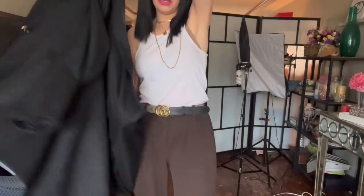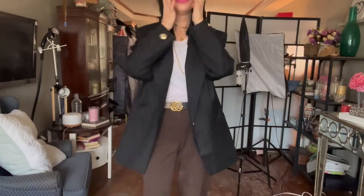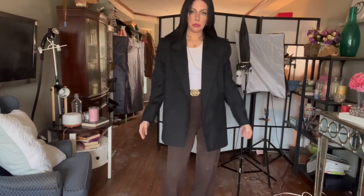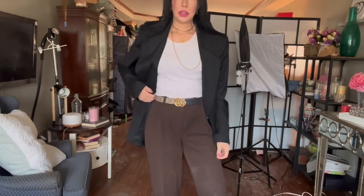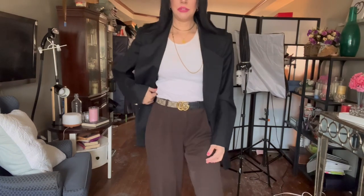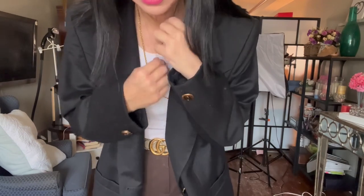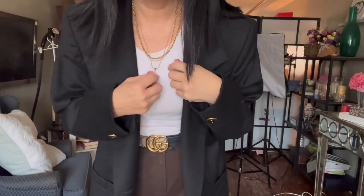I'm wearing my favorite belt again as a nice centerpiece. There's how it looks with the blazer — it's just a black structured blazer, nothing too exciting except I love the buttons. I've shown this one in a previous video and I love how it looks with the outfit. For jewelry I'm wearing a triple-layered necklace.